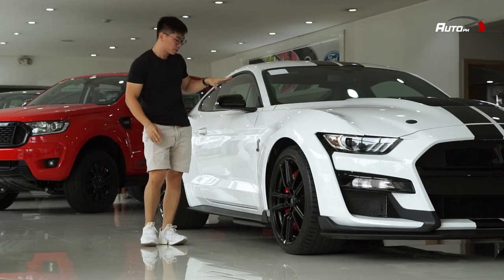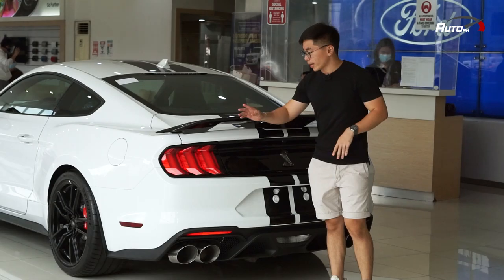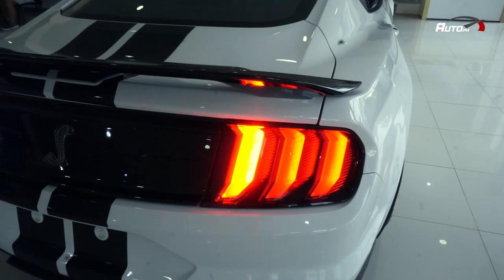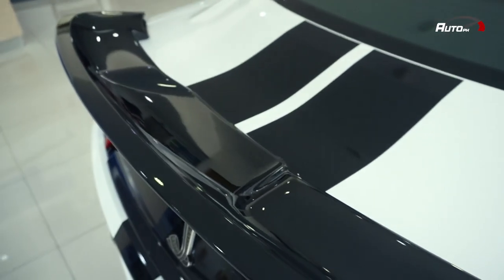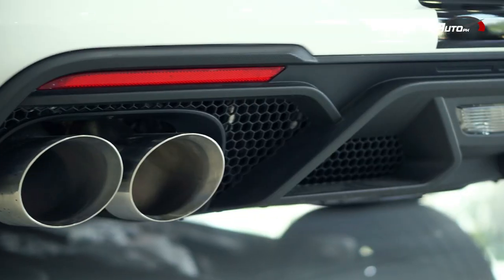You have blacked-out side mirrors and unique side skirts. At the back, you have LED signature taillights with tri-bar sequential turn signals and a unique rear spoiler. Plus, there's a reverse camera and quad exhaust.